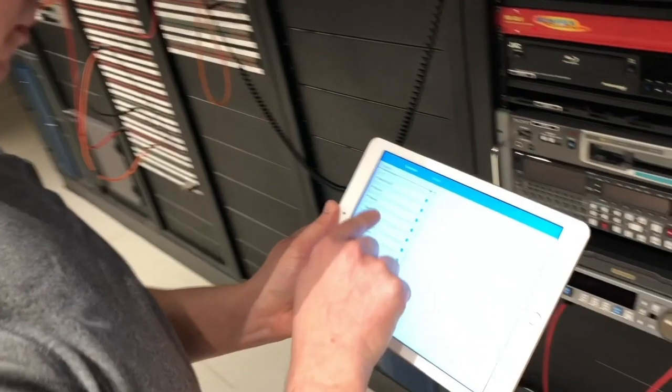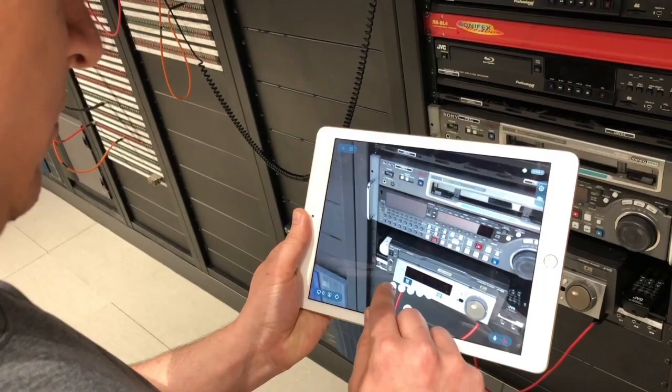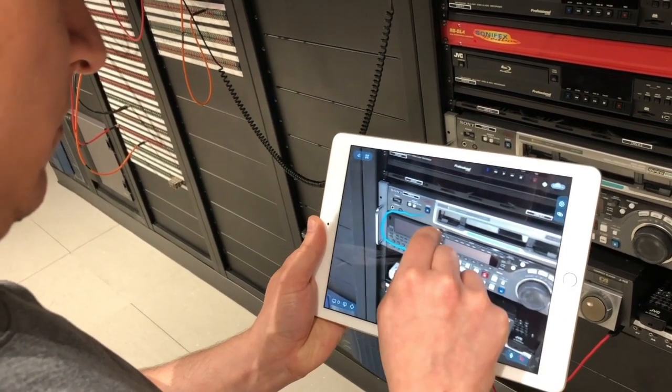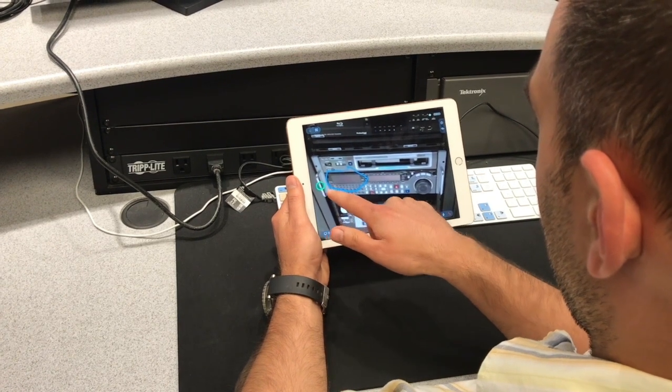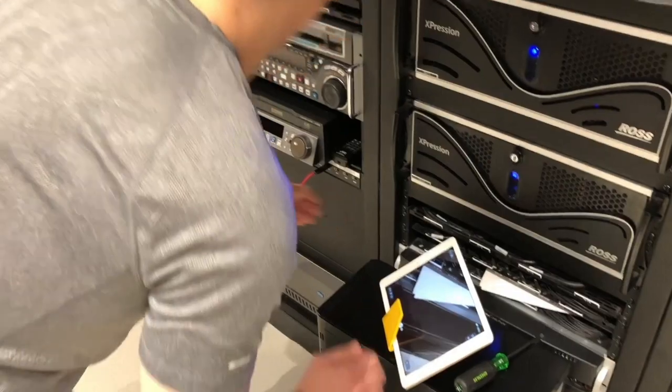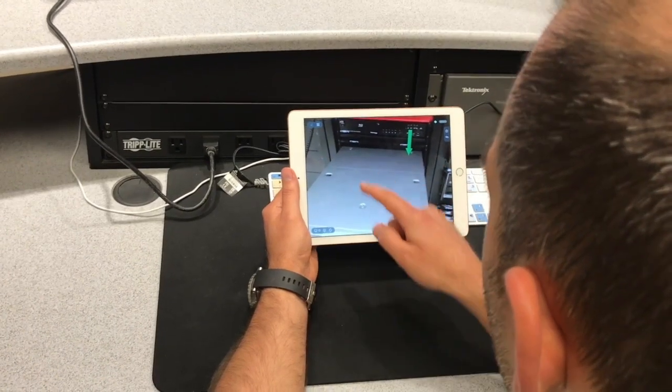Once connected, not only do they have voice and video, but the ability to add annotations on top of the video. These annotations lock to the camera view, making the communication channel much more robust between the technician and expert. Now the expert can guide this technician through performing this procedure, and those annotations will be much more effective at sharing that knowledge.